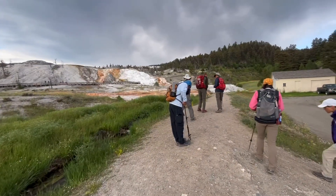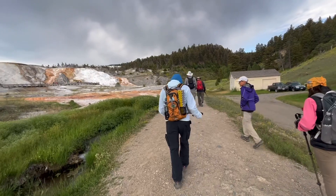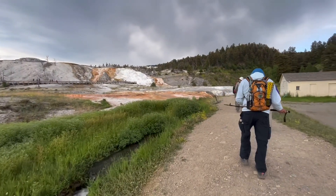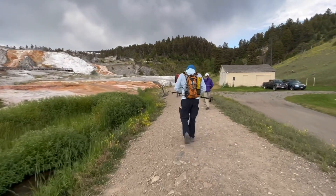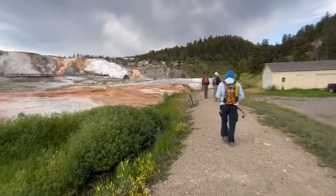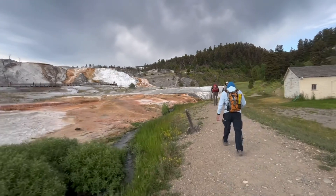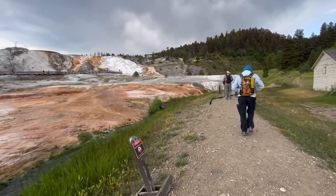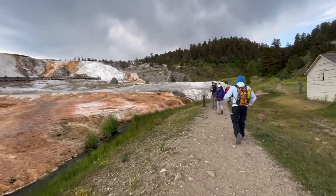Good morning everybody. It is Thursday, July 20th, and here we are at Mammoth Springs, Wyoming, where we are going to be doing the Beaver Pond Trail loop today, hoping to see some wildlife. We already saw two elk upon our arrival here. It looks a little bit cloudy and overcast, we're hoping for no rain — time will tell. But this is Mammoth Springs, Wyoming.